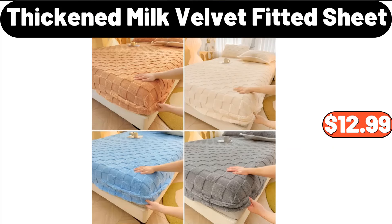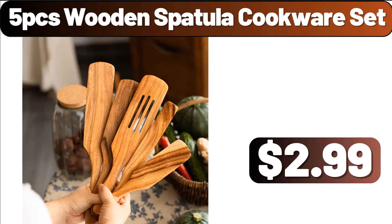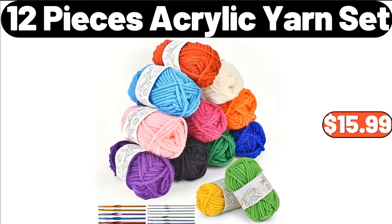Thickened Milk Velvet Fitted Sheet, $12.99. Infrared Air Fry Toaster Oven, $79.99. 5-PCS Wooden Spatula Cookware Set, $2.99. Footed Wood Serving Board, $19.95. 12-PCS Acrylic Yarn Set, $15.99.